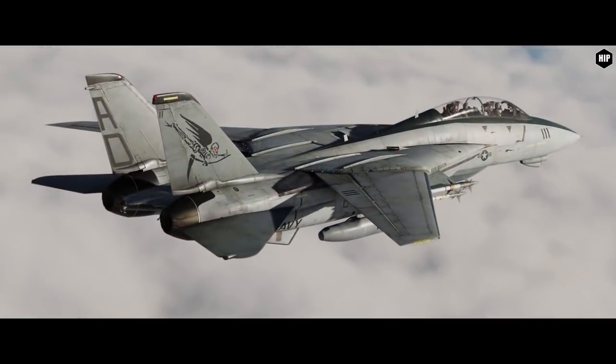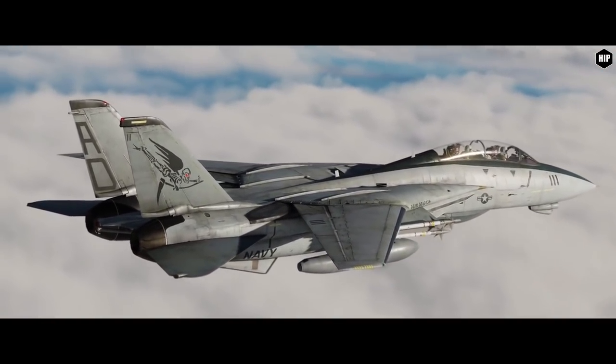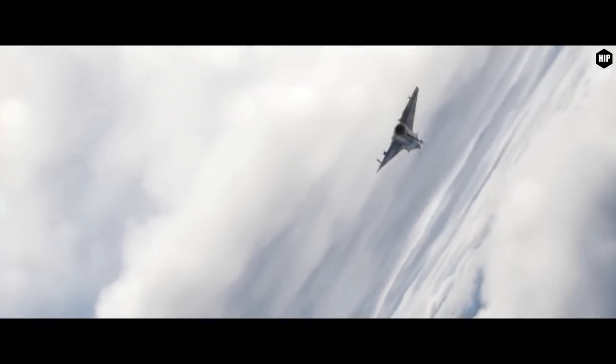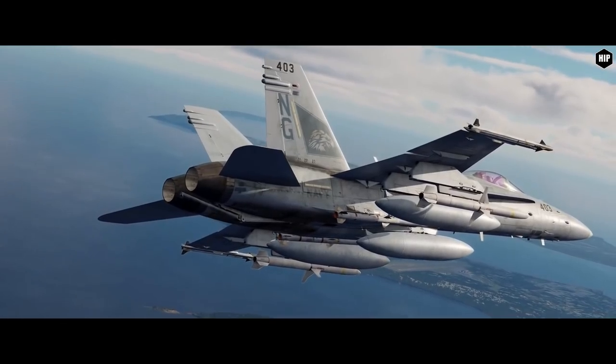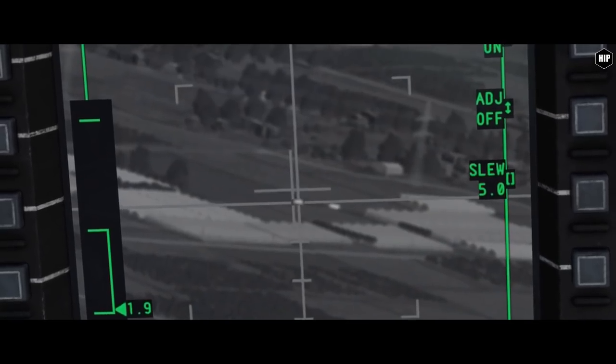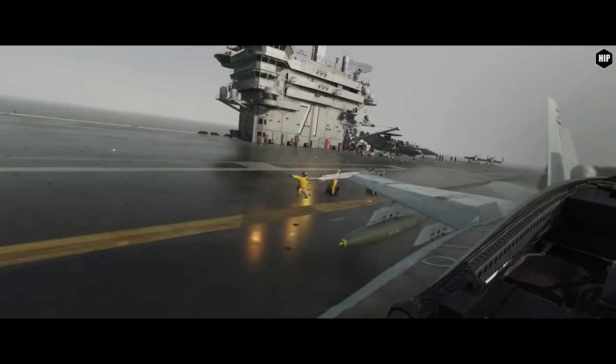The DCS World Summer Sale 2021 is going on and will last until the 12th of July, with up to 50% discount on most popular modules and 30% for the F/A-18 Hornet, the A-10C Tank Killer and the Super Carrier. The sale is also available on Steam.